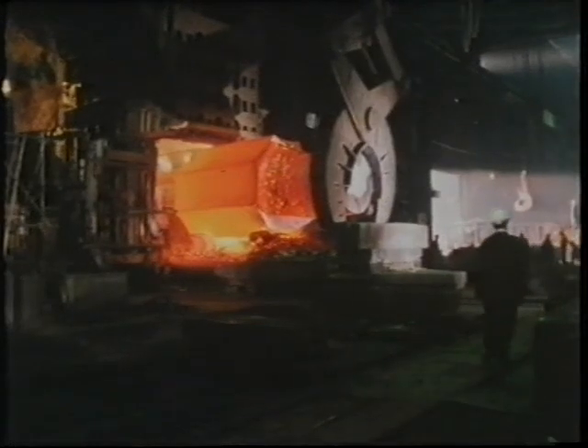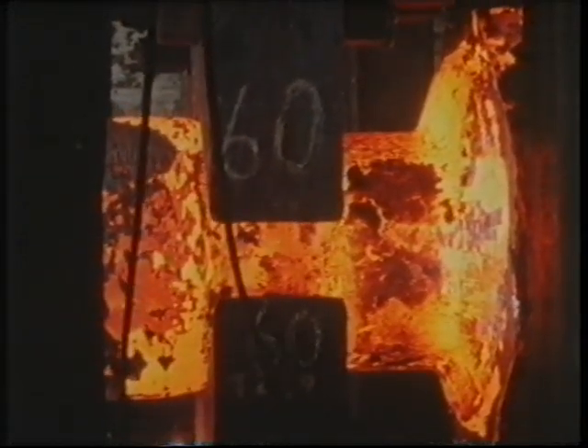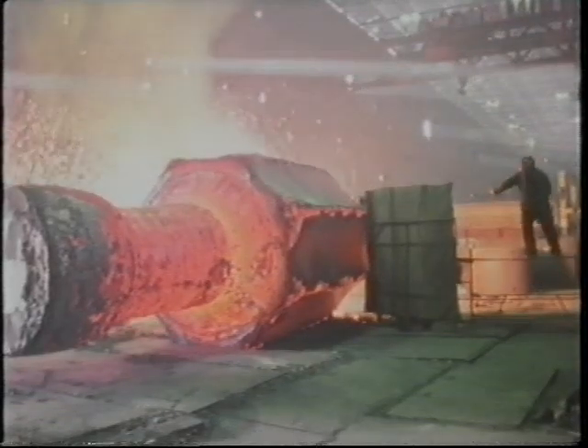Their bodies are forged out of single ingots of steel, heated to 1,200 degrees centigrade and then literally squeezed into shape. They are compressed in pairs, which are then lanced apart.